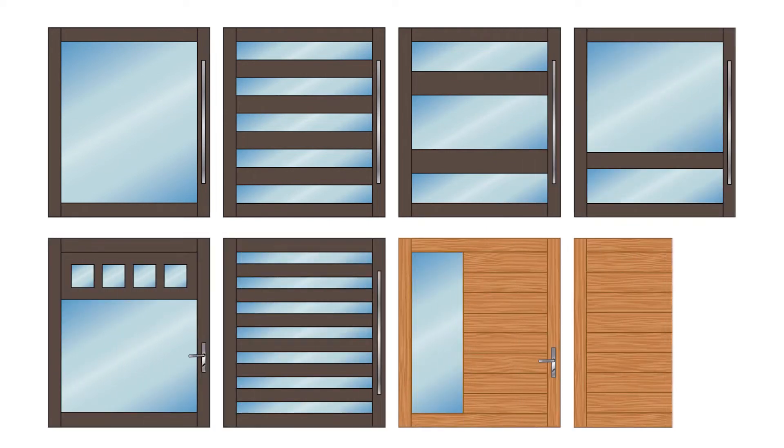And if the creative juices just aren't flowing, choose from one of our custom configuration options to use as is or as a jumping off point for your design.